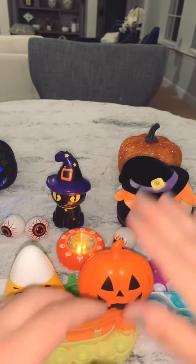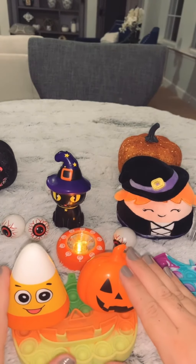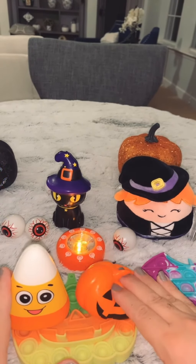This is my collection. Thank you for tuning in and I hope you guys all have a safe and happy Halloween. Bye!